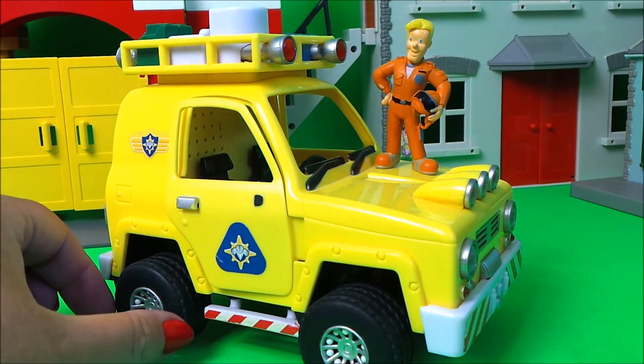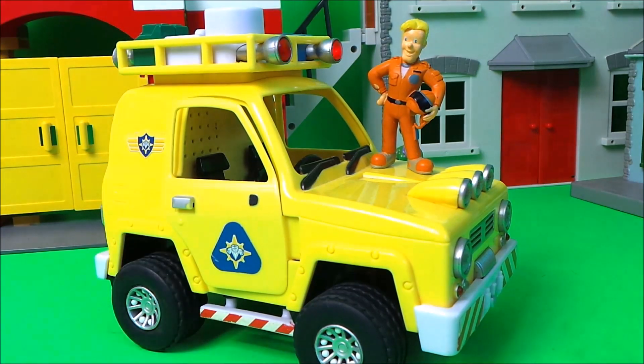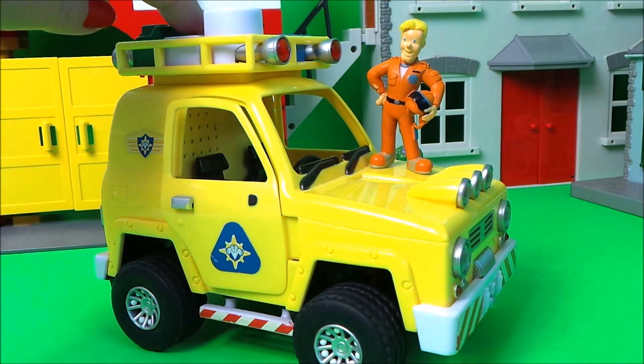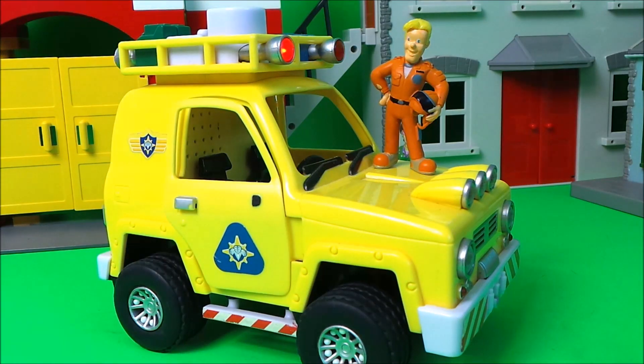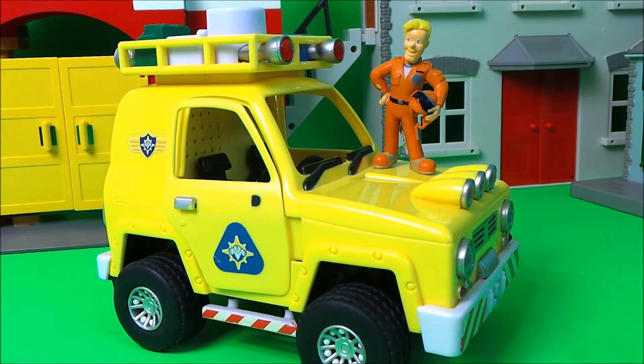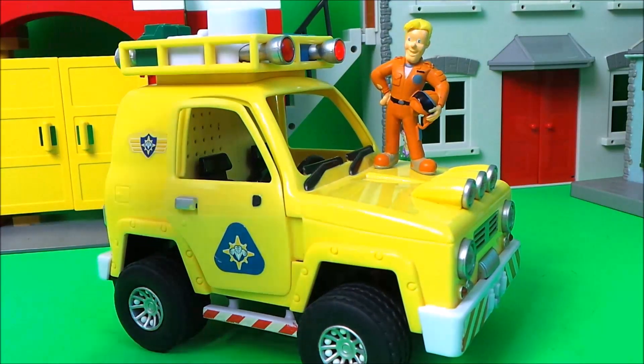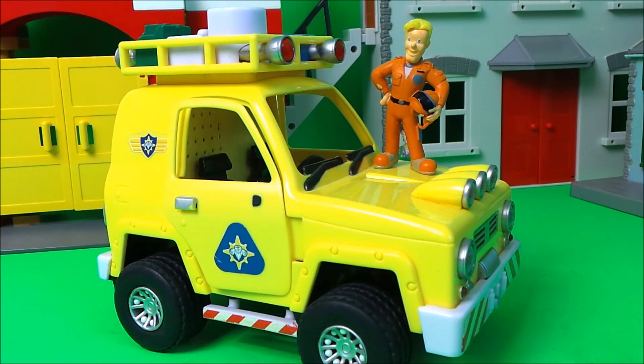Next up we have Tom Thomas with the 4x4 mountain rescue vehicle. It's in bright yellow with great big chunky tires. This one makes sounds too. And that is the 4x4 mountain rescue vehicle.